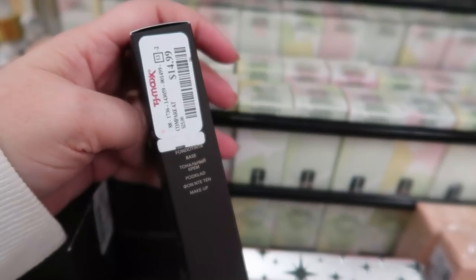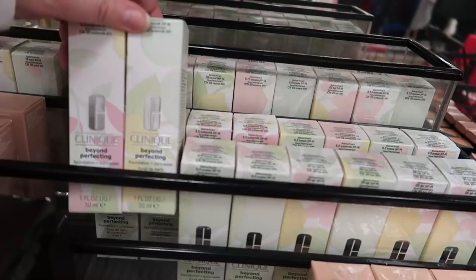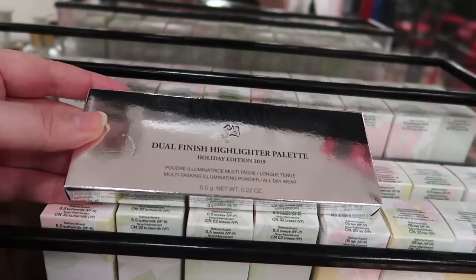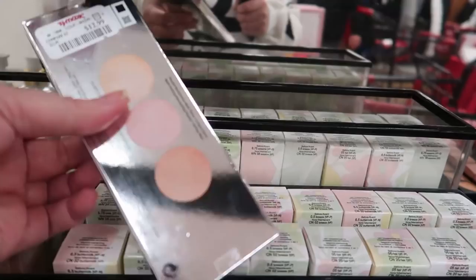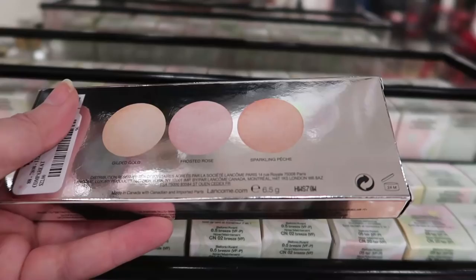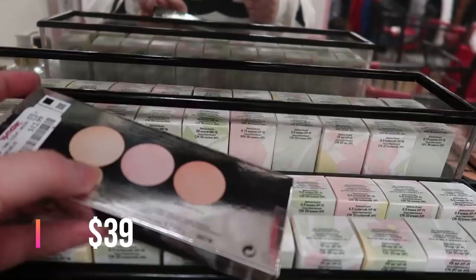I'm definitely going to pick that up. They also restocked a ton of the Clinique Beyond Perfecting Foundation and Concealer. And the Lancome Dual Finish Highlighter Palette came out holiday 2019 — three highlighters — definitely new to me. On the left you have gilded gold, then frosted rose, and then sparkling peach. It's $12.99. I can't wear glasses with my mask today because they fog up.